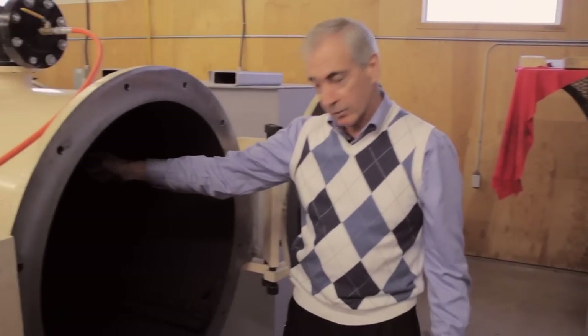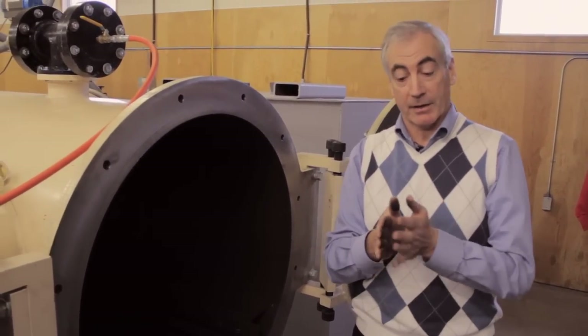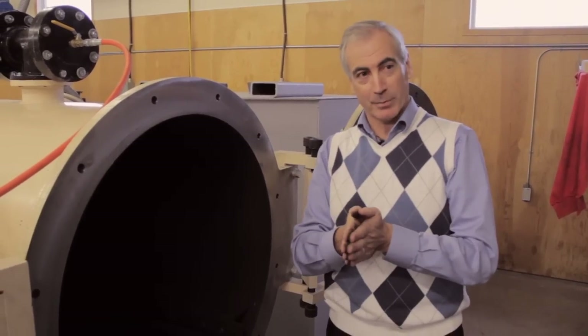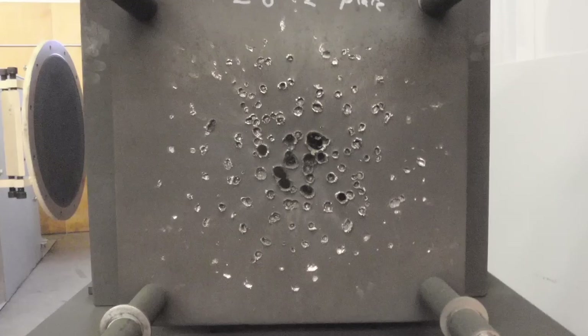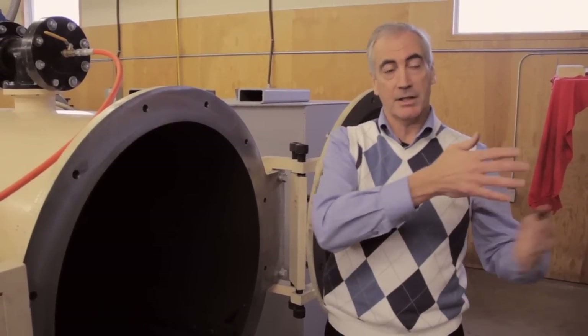The projectile comes through and we commonly have a series of plates to decelerate it. We have the actual first plate, which is the target plate — what we're interested in studying and investigating as a protective material. And then behind that, we have protective plates such that if the projectile penetrates it, it is progressively decelerated and stopped.